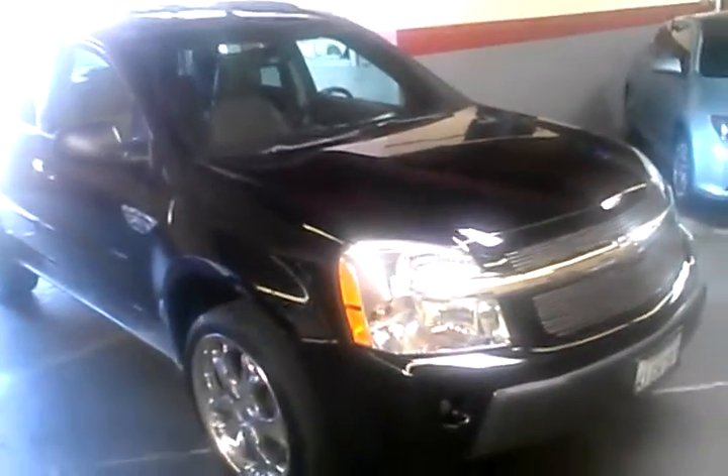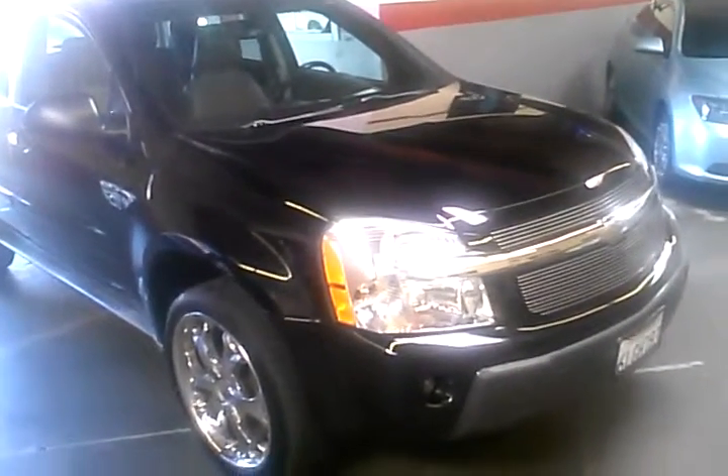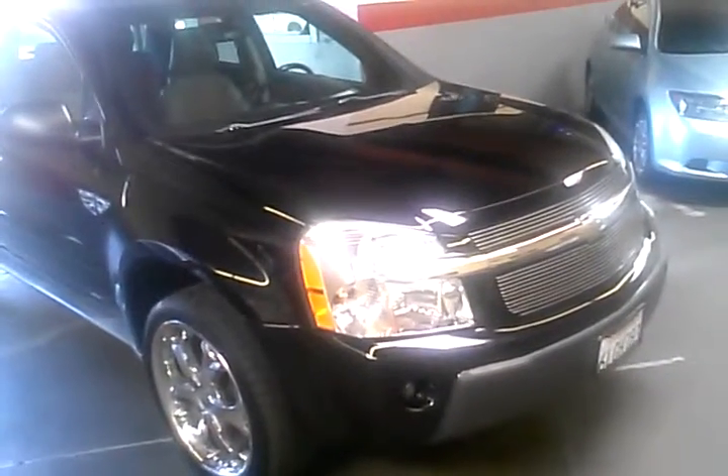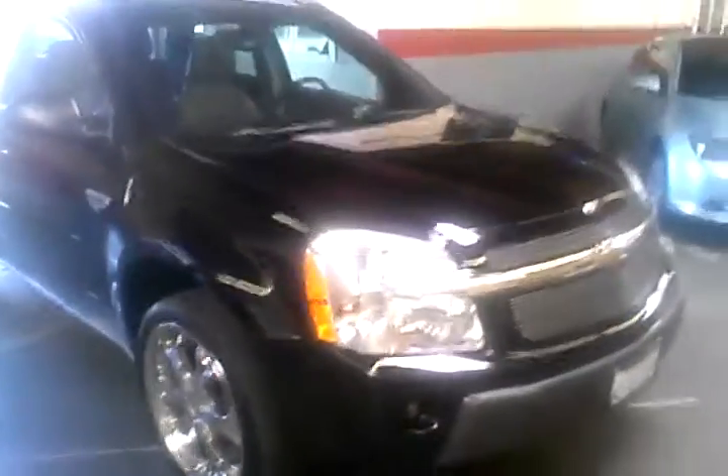Hey, this is Paul with Champion Auto in Hayward, and in this video we'll be taking a quick look at our 2005 Chevrolet Equinox LT all-wheel drive SUV that we're currently offering for sale, and here's a walk-around on the vehicle.